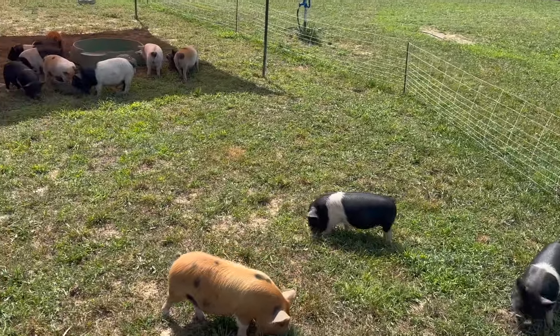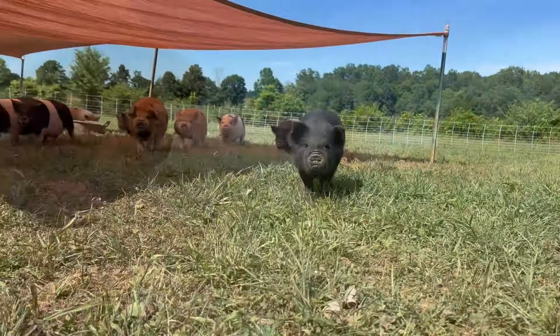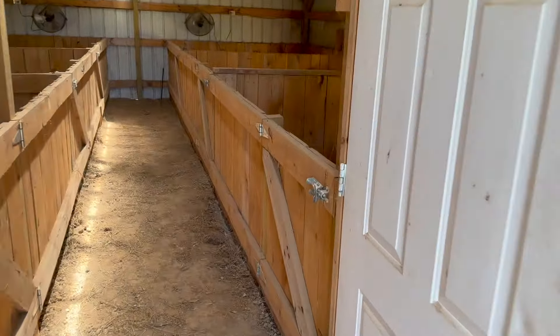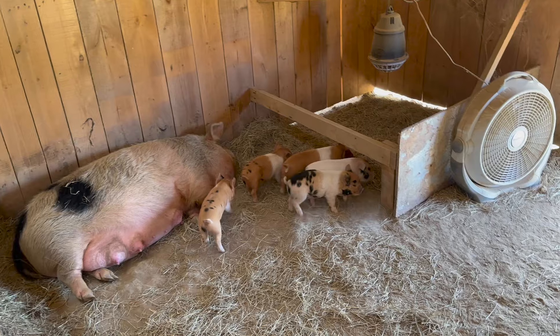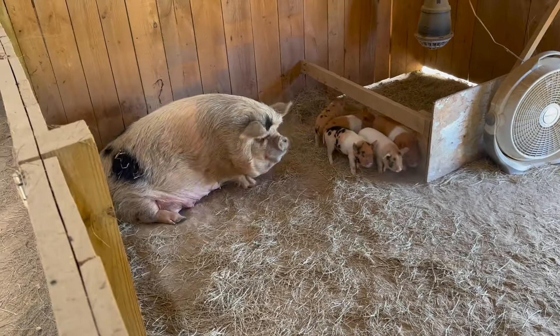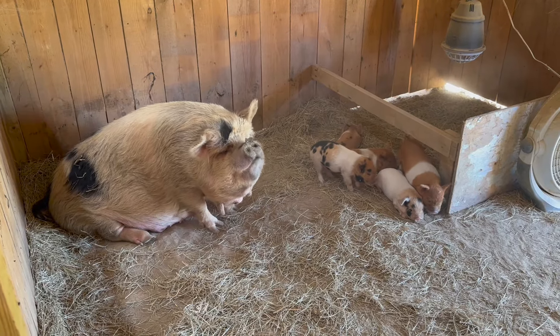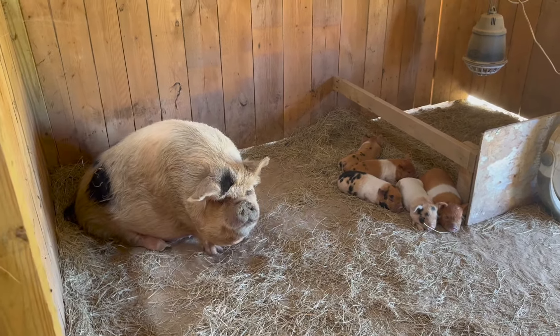These are actually the tweeners — all the ones that are weaned from moms. We do have some younger ones in with moms still. Let's run up to the farrowing barn before we let you go today. So we've only got two pigs left in the farrowing barn — that is Thistle and that is Two Louise. Here is Thistle. This is her first litter of piglets, and she has not had any registered yet, so we haven't registered any of them. When you don't have any registered yet, you can change their names.